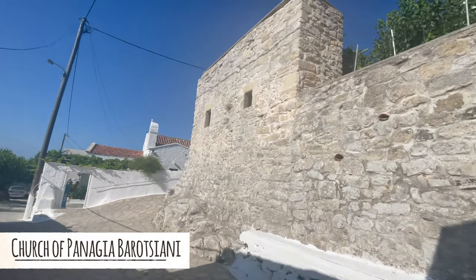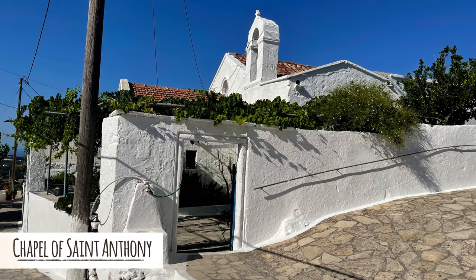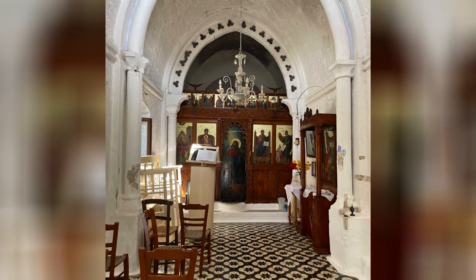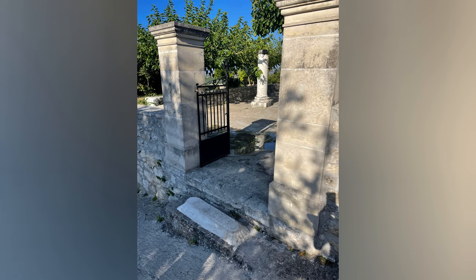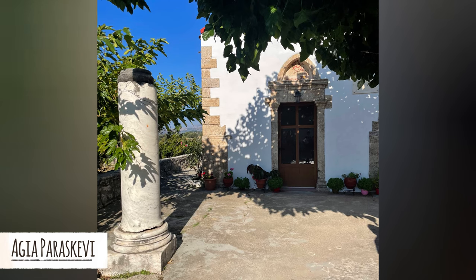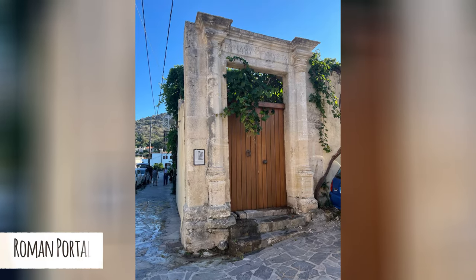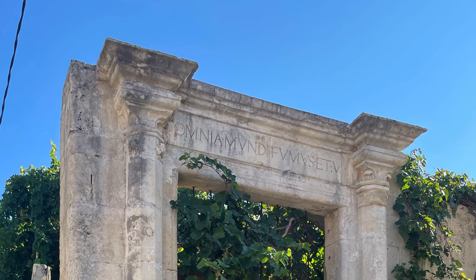Next is a 13th century church, followed by the little chapel of Saint Anthony. The lid of a baby sarcophagus is used as a step up to the church of Peruscipi. Lastly is a Roman door with an inscription that read: 'All things in this world are smoke and shadow.'